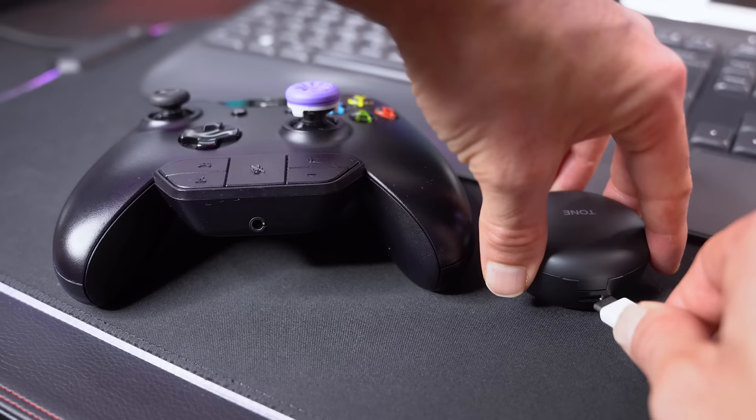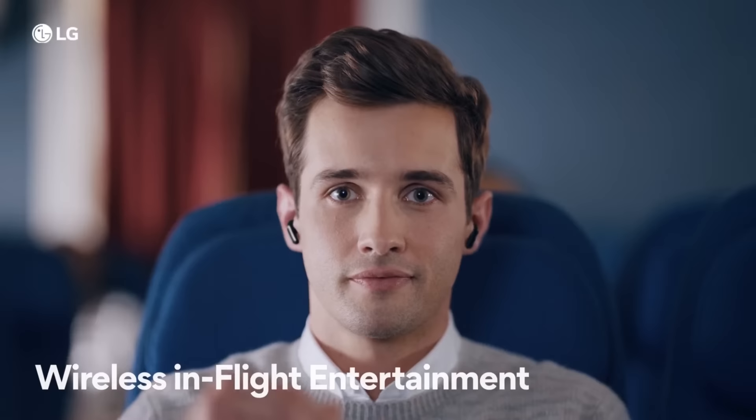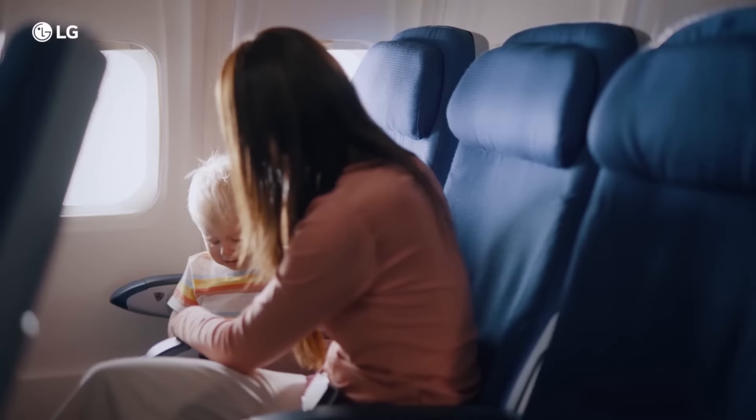This means that I could connect the case to my Xbox control pad and have the ultimate wireless headset. It means I could connect it to an old-fashioned TV that only has an audio output jack and doesn't have Bluetooth, and be able to connect my Bluetooth earbuds even though the TV doesn't have that capability. Most importantly, I can plug it into the headphone jack on an aeroplane and watch the movie without some idiot pulling my headphones out.